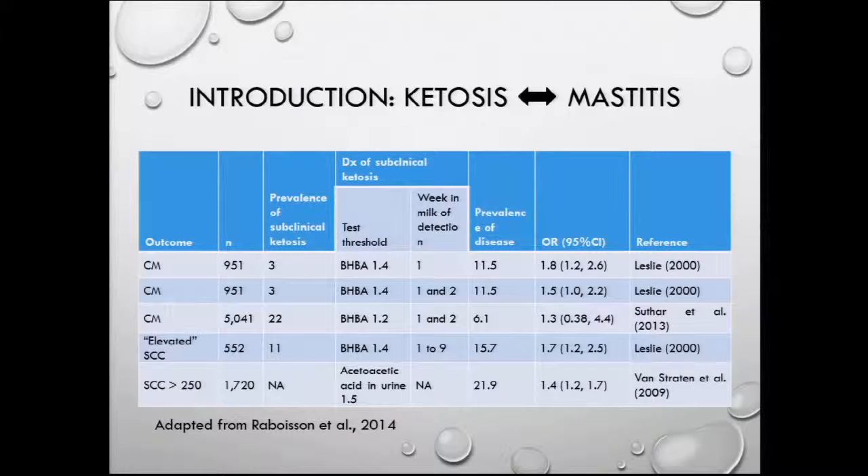As you all know, the negative energy balance leads to lower immune defenses, and that will increase the risk of intramammary infections, for example, and other infections.